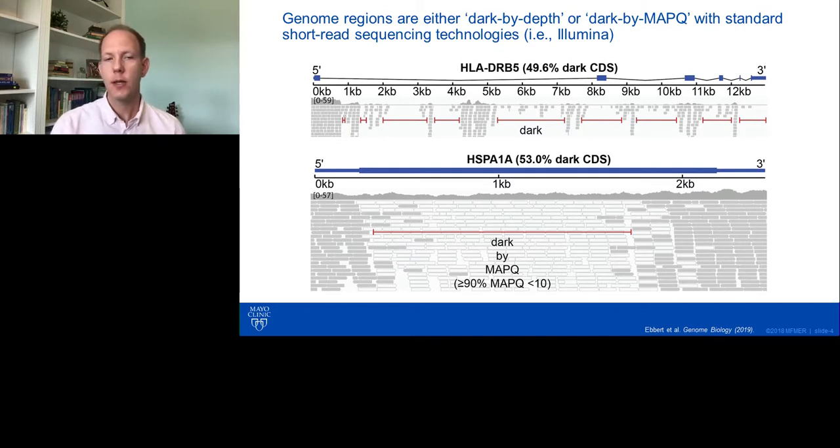With dark by depth, that's basically a region of the genome that when we sequence an individual's DNA, we don't get reads at that region — there just are no reads. An example we're showing is HLA-DRB5, where in many individuals this region is approximately 50% dark in coding regions. What we're looking at is a pileup of short Illumina reads where each gray bar represents an individual read. Typically you'd expect a nice deep pileup, but as you get deeper into the gene, you see large gaps where there are no reads.